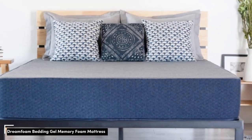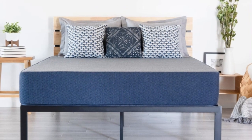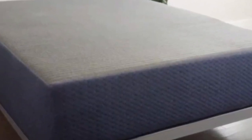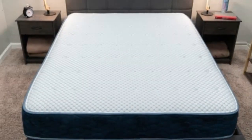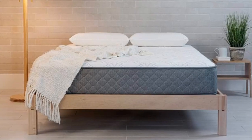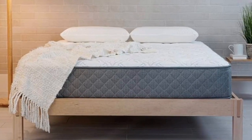Number 1: Many of Brooklyn Bedding's mattresses are available in RV-friendly sizes, but the DreamFoam Essential is specifically designed for use on the road. The mattress is available in five profiles and a host of different sizes, ensuring compatibility with most RV sleep spaces regardless of your vehicle's specific dimensions.